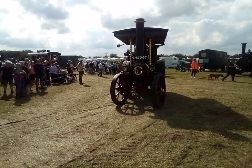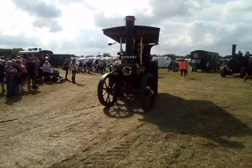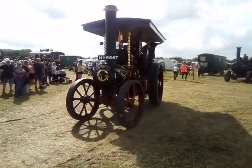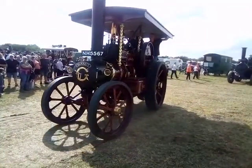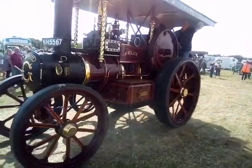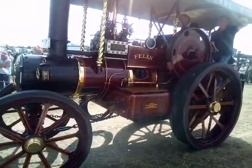An interesting feature on a Fowler engine: if you look at the front wheels, compared to the other engines that come round, they're positioned under the boiler rather than under the smokebox. That gives the engine a shorter turning circle, so when you're in a close farmyard it's easier to manoeuvre. That's the theory, anyway.